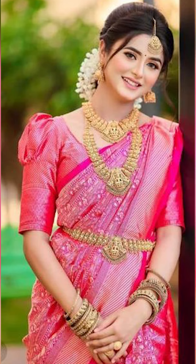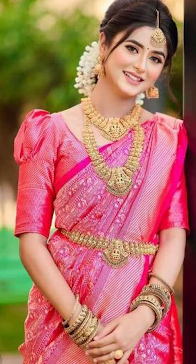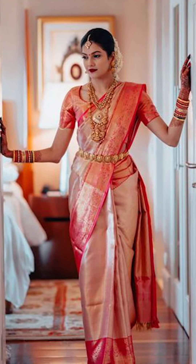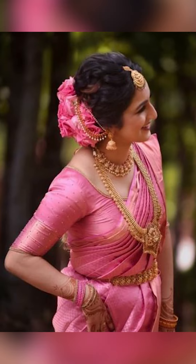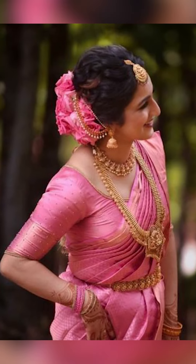For pink silk saris, you can style them with beautiful antique jewelry. If you like this collection, please check it out in the description box. We have given some similar amazing options, and if you are interested, you can join and we will be sending them to you.